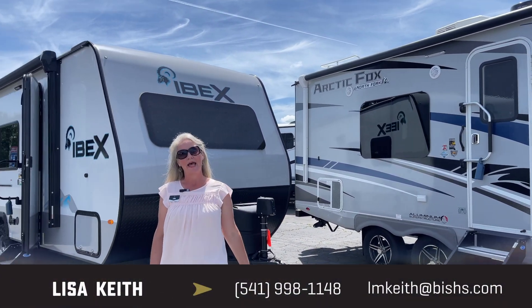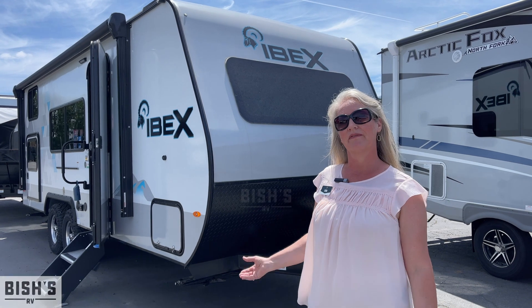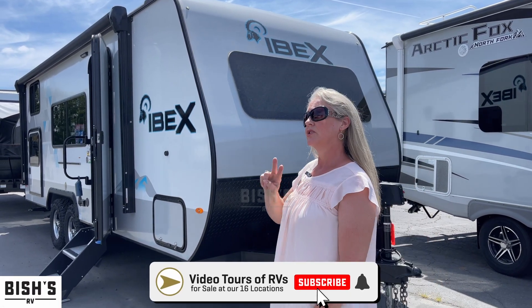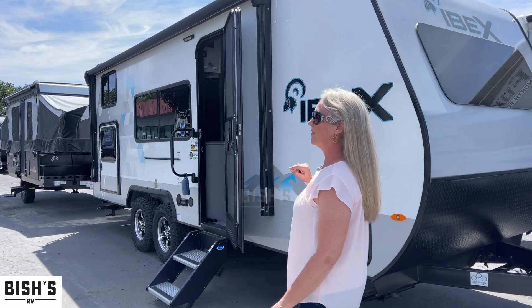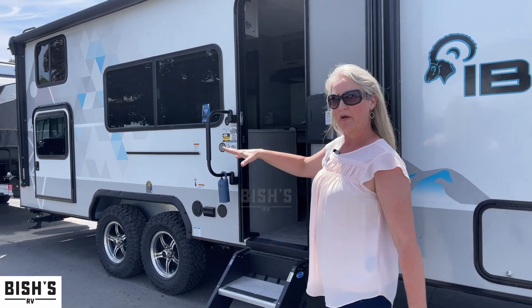Hi folks, this is Lisa Keith at Bish's RV in Junction City, Oregon, and I'm going to show you a couple of IBEX trailers that we have. They're two different stock numbers — 47143 and 47140 — and we'll walk around and show you how great they are.